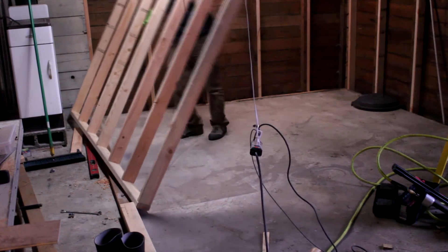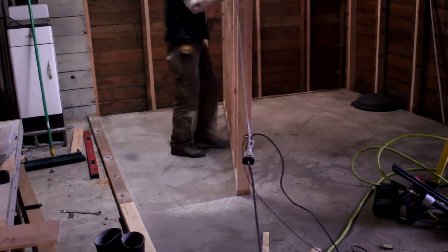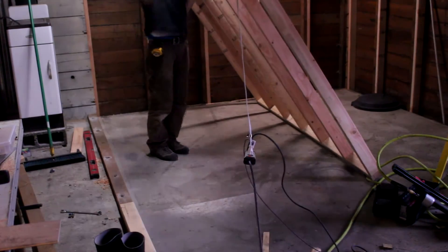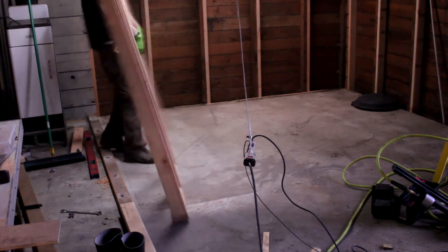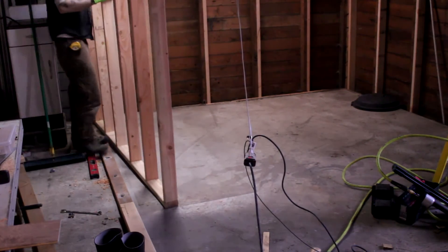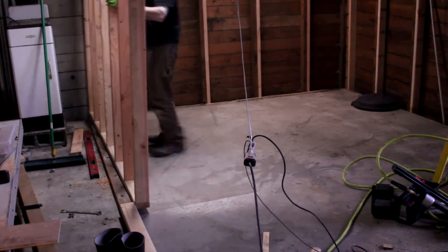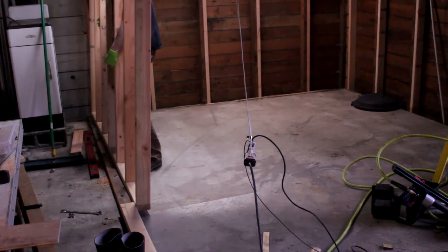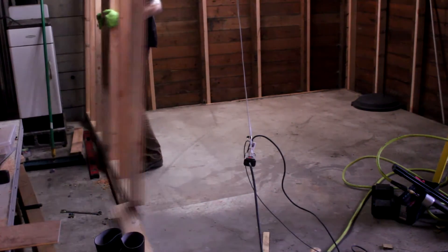I'll wire all the outlets so that all the fish tanks are on one loop, so we can monitor how much power we're using, and all the shop tools will be on another loop, the lights will be on another loop. It'll all make sense in time.